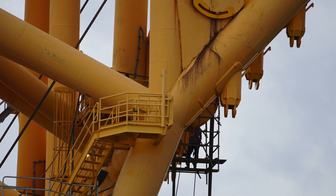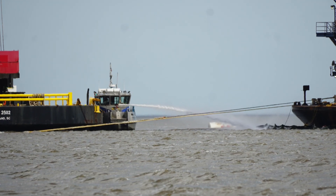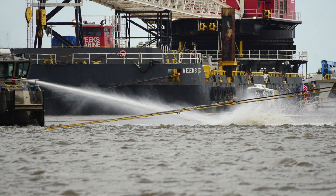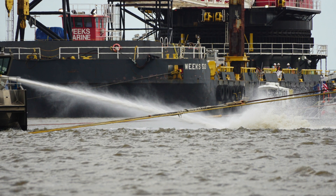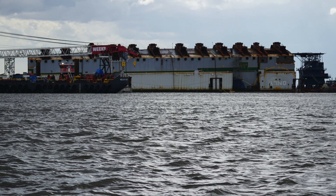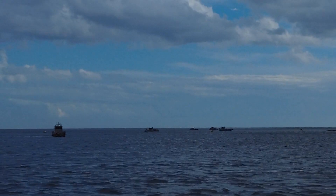They were working the environmental barrier with the monitor tugs. It looked like they were either cleaning the environmental barrier or pushing some material around, trying to keep it corralled inside the barrier. We can really see how far off the VB was pulled from the ship.